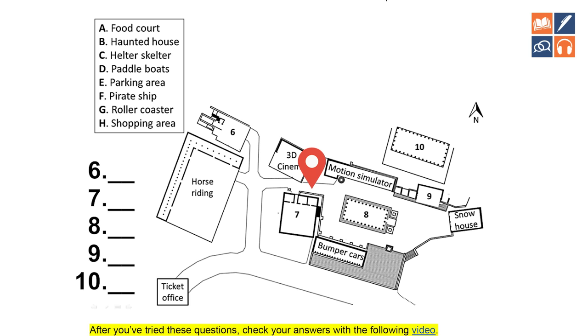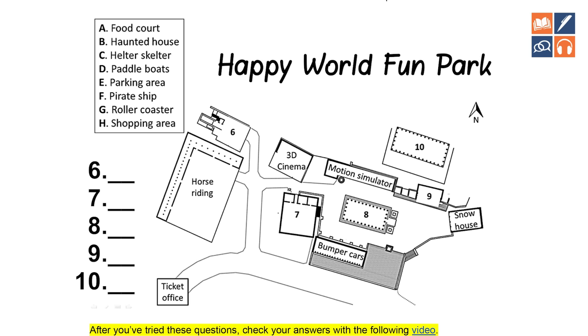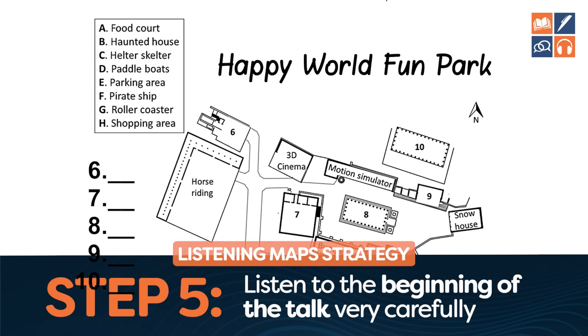'Hello to all of you and welcome to Happy World Fun Park.' So what they've given us is context — it is a fun park. This is useful because you might see 'helter skelter,' 'pirate ship,' or 'roller coaster' and not know what they mean. But when you get the context of it as a fun park, it's much easier to guess what these things are. Listening to the beginning is very, very important.